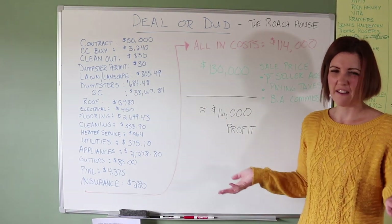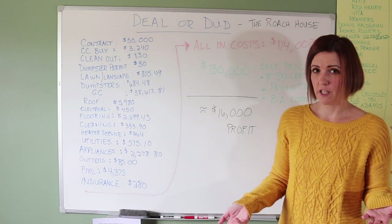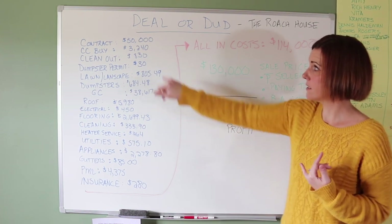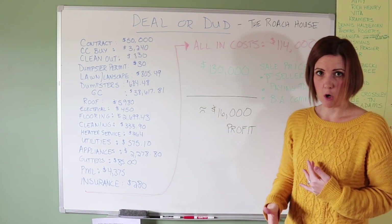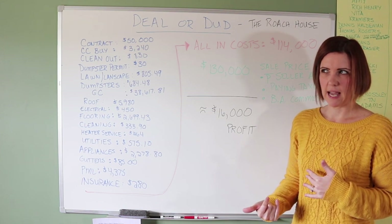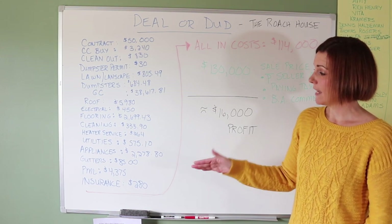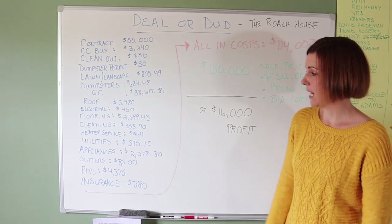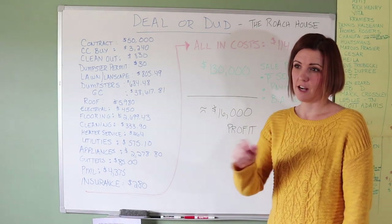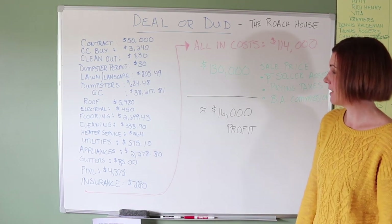Our insurance on the project was $280 — just vacant flip insurance. Our private money lender cost was $4,375. I only buy with private money. Our lender funded the $50,000 purchase price plus all the rehab costs, and we paid her monthly interest. We're in month five now and the property sells next week. So lending roughly $105,000, she made $4,375 in five months just for writing checks — a great return without doing the work of flipping.